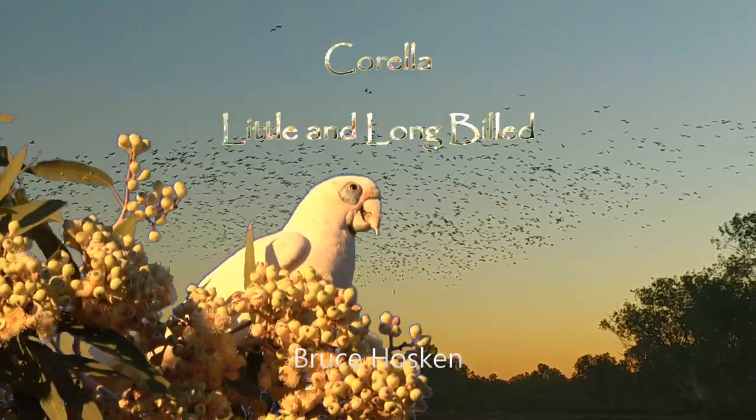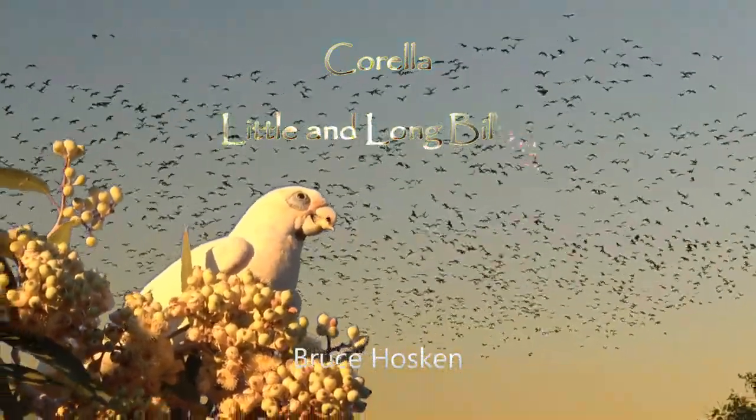Australia — a thousand birds in flight, all screeching. This has to be a cockatoo.